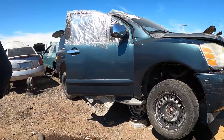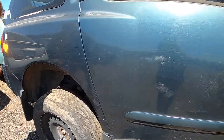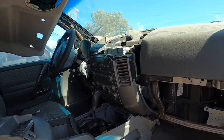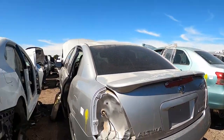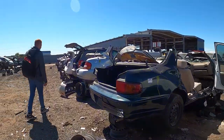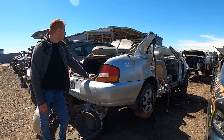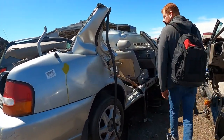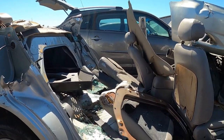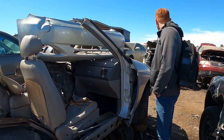Oh no, what happened to this one? It's pretty gutted. What year is this one? Oh-four. Found a 90s Altima — '98 or '99. I don't know what the hell happened here. Maybe a rollover? The top half got snatched up. Interesting. Anything you can grab from this one? Nope.